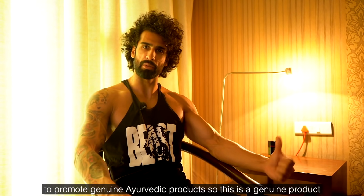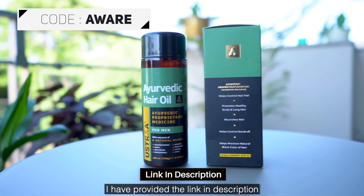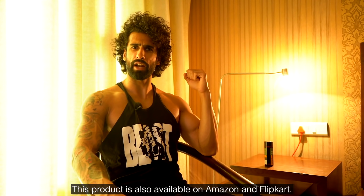This is a genuine product and I'd encourage you to give it a try. The link is in the description. You can use the code AWARE for a discount, and it's also available on Amazon and Flipcart.